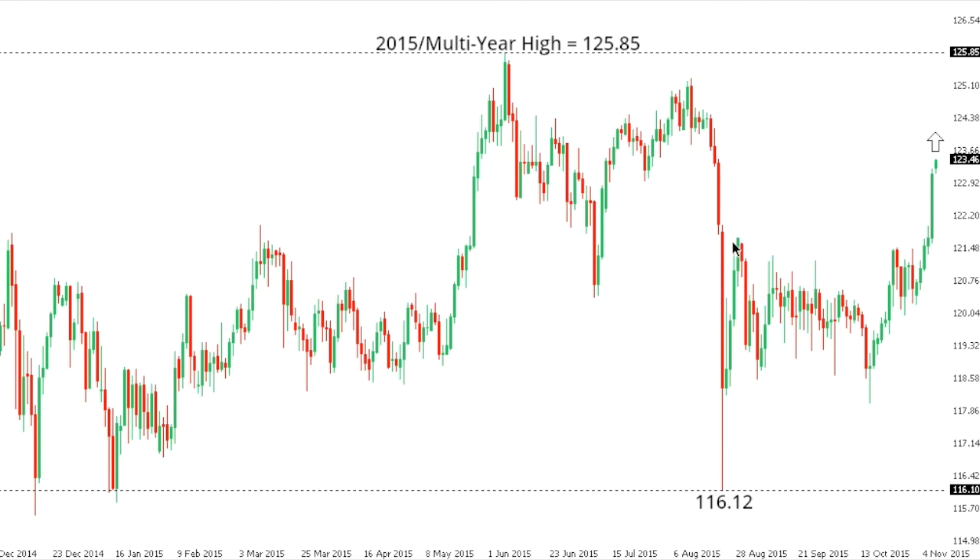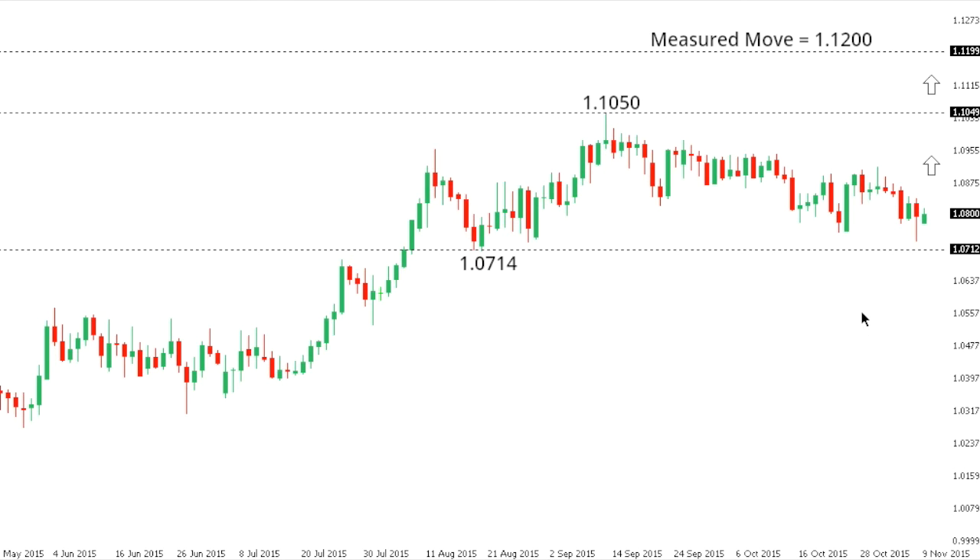Dollar/yen: dollar yen continues its surge following the breakout beyond that August recovery high at 121.74. The break is significant as it opens the door for a resumption of gains and a resumption of the broader uptrend, potentially exposing that 2015 multi-year peak at 125.85 from back in June. At this point, look for any setbacks to be very well supported into the 121.50 area.